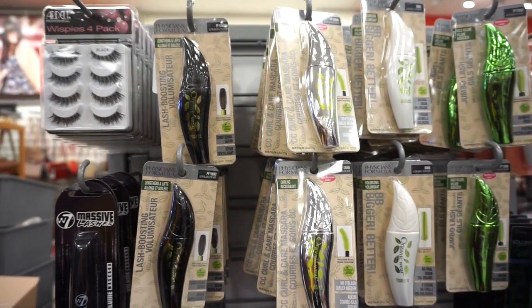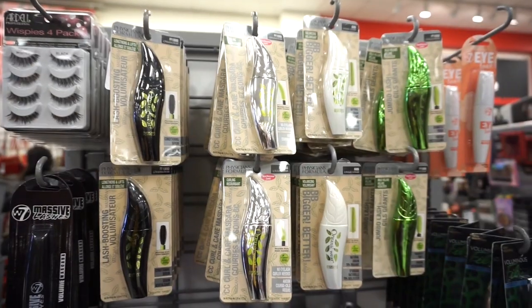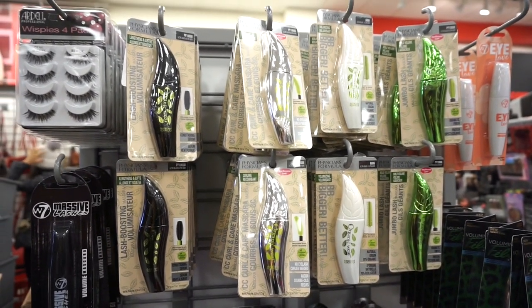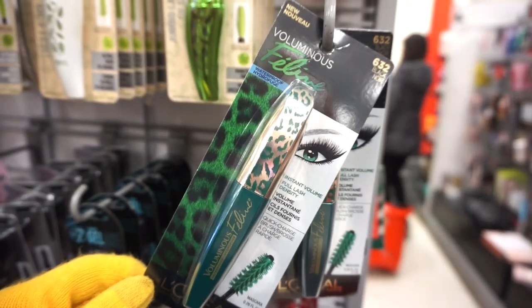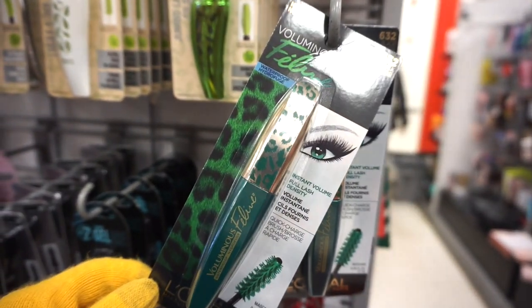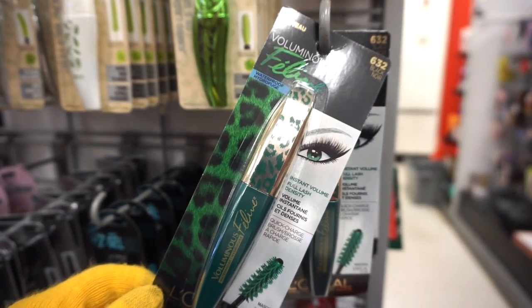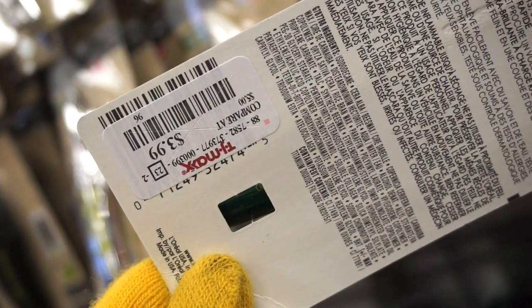Then we have a section of Physicians Formula Mascaras, and these are Adele Lashes — a pack of four for $7.99. All of these Physicians Formula Mascaras are $4.99, which is usually $3.99 — I don't know if they messed up the price, but we have four different types. Then we have the Voluminous Feline Mascara by L'Oreal in black. I remember purchasing this like four years ago — I actually didn't love it. Here it's retailing for $3.99.